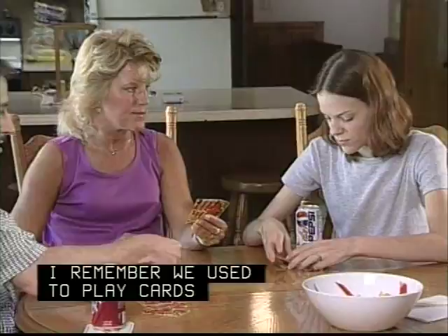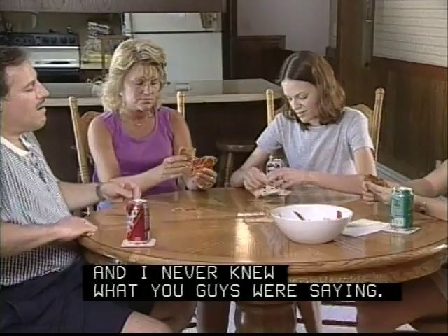I had a reason to play cards when I didn't have sound. That was really hard. It wasn't fun. I never knew what you guys were saying. I can't hear you laugh.